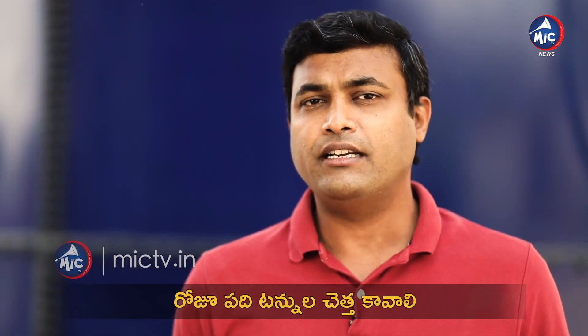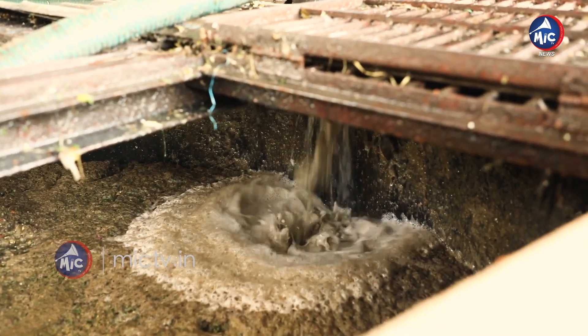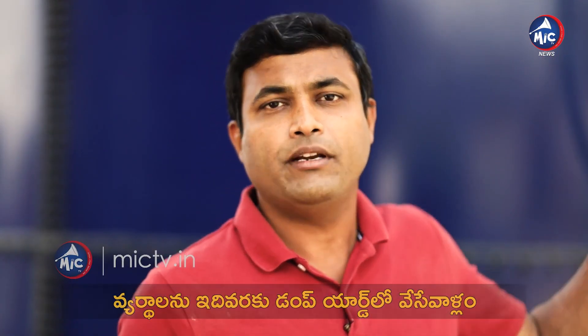We crush the vegetable waste into small pieces and mix with water to make a slurry. We then pump the slurry into what are called anaerobic digesters.